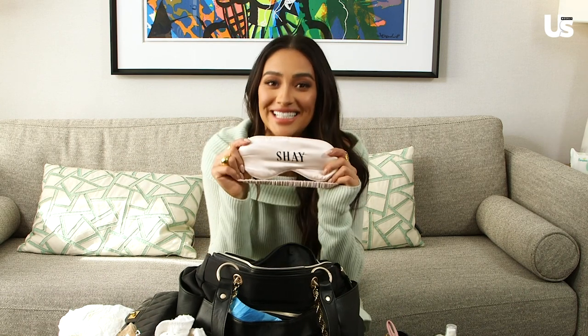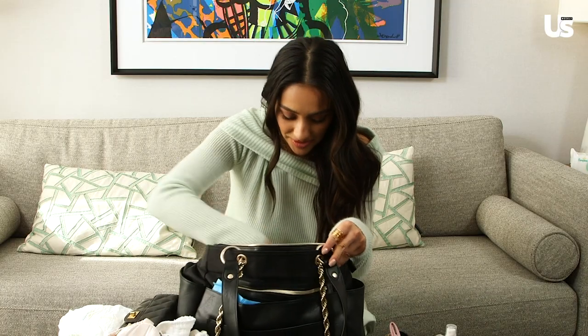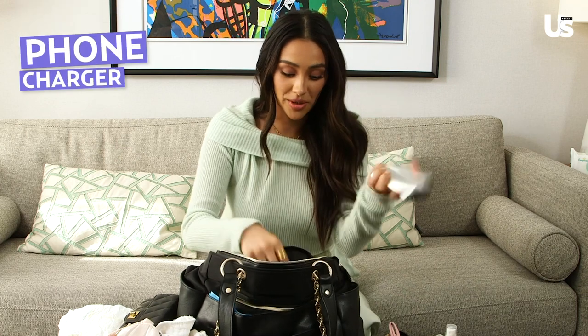Sleep mask — also really essential. For those moments when you get five minutes to yourself, put this little guy on and the world goes dark. Charger — very important. Cell phone charger.